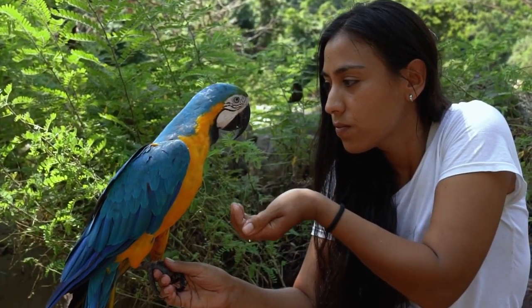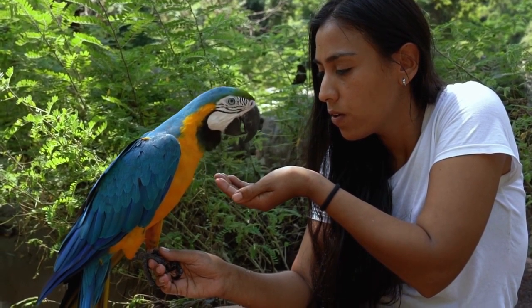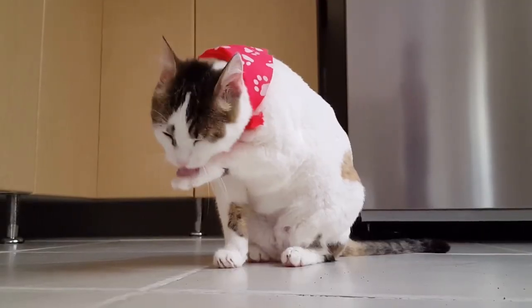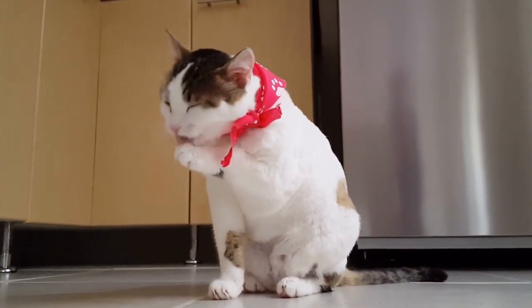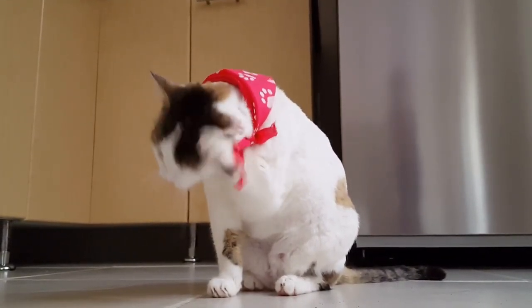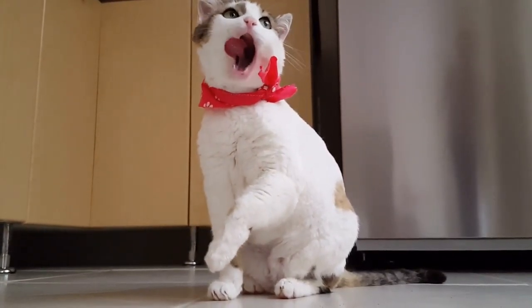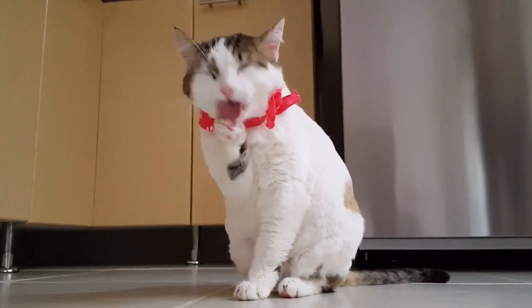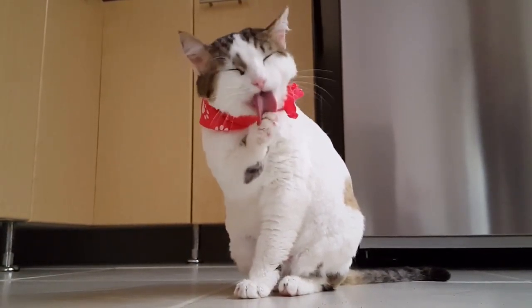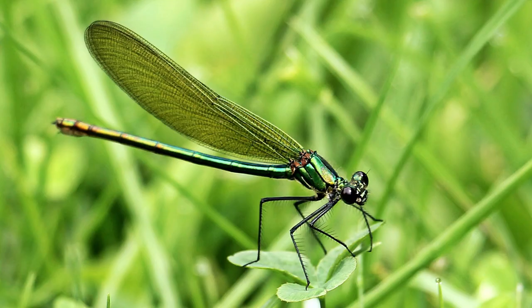In recent years, scientists have discovered that many animal species display a preference for using one side of their body over the other. This preference can be observed in various behaviors, such as reaching, grabbing, or even tool manipulation. Handedness in animals, also known as laterality, is a fascinating area of study. It can be observed in a wide range of species, including primates, birds, dolphins, and even insects.